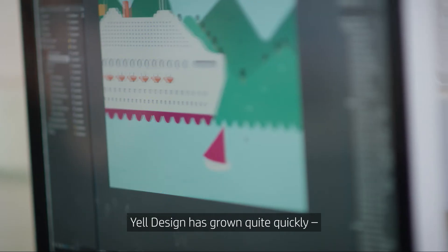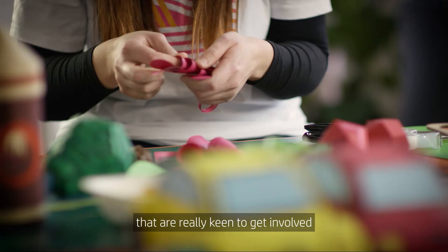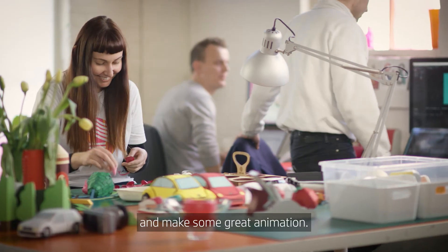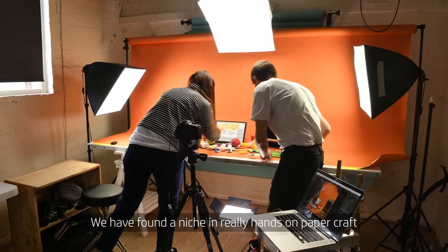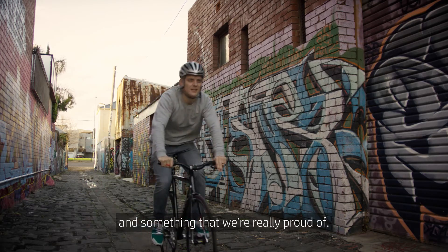We need the best quality equipment that we can get. Yale Design has grown quite quickly — they're all young, energetic people that are really keen to get involved and make some great animation. We've found a niche in really hands-on papercraft, and it's something that we're improving on every day and something we're really proud of.